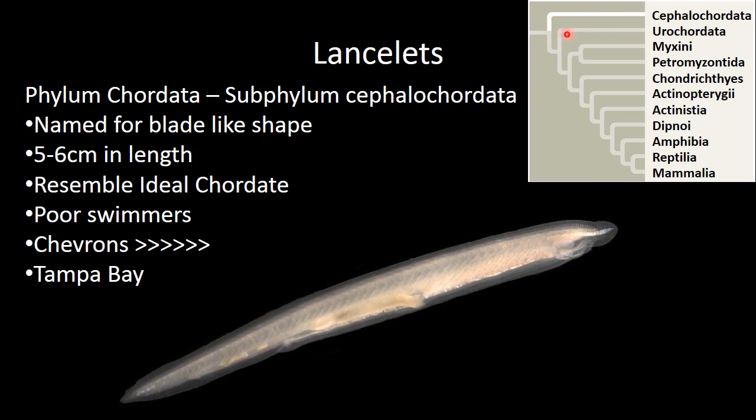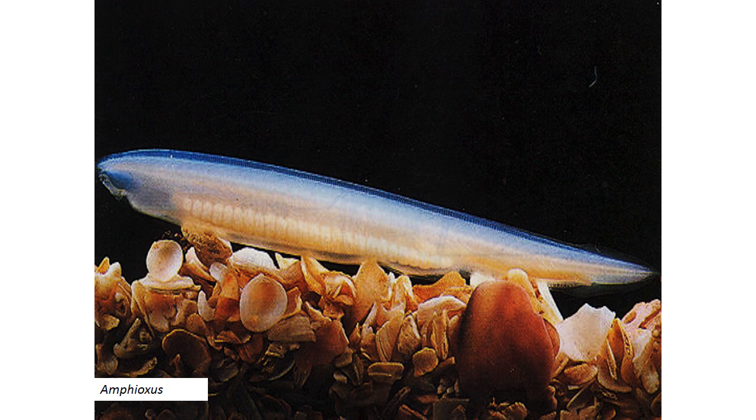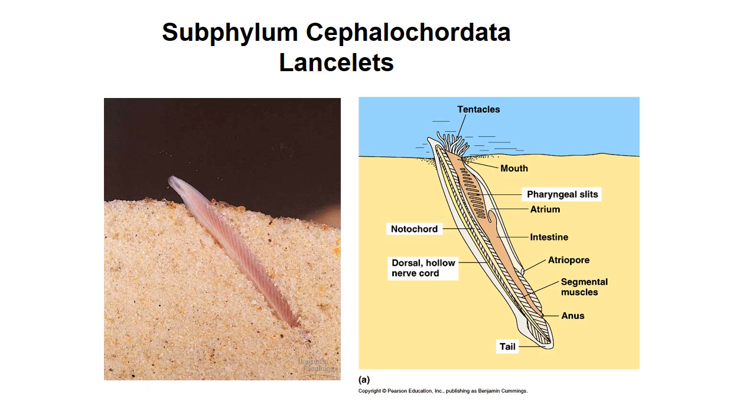So now we're going to move on to the Urochordata, with a short stop off. Take another look at another lancelet. Again, they retain all of those ideal characteristics: the pharyngeal slits, the notochord, the dorsal hollow nerve cord, and the post-anal tail.